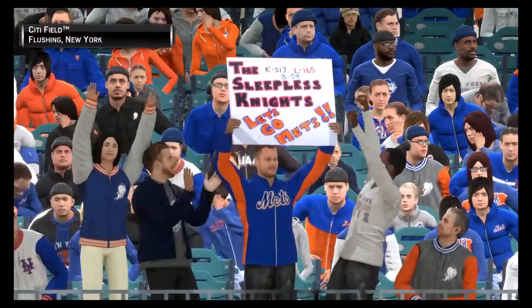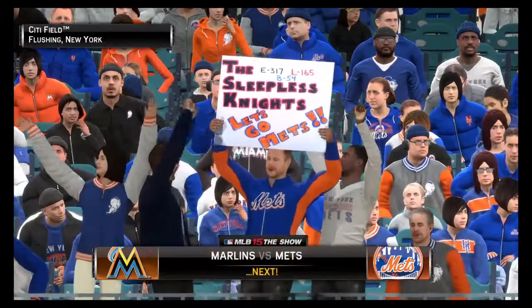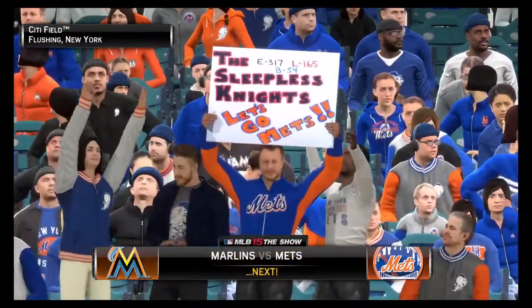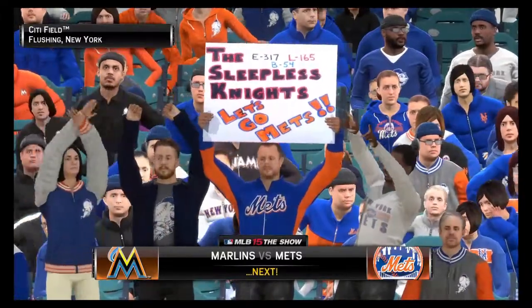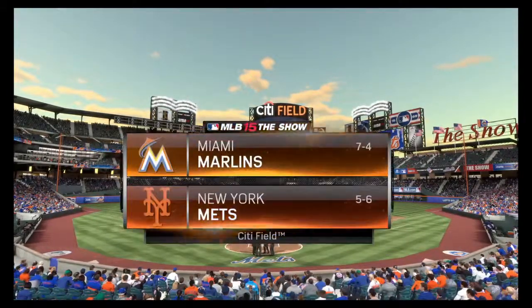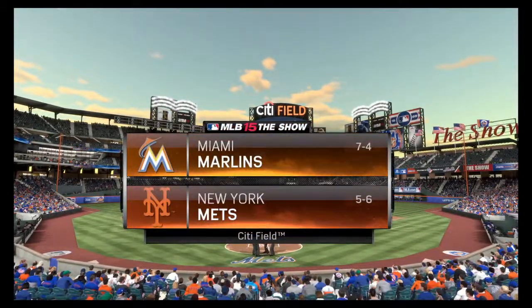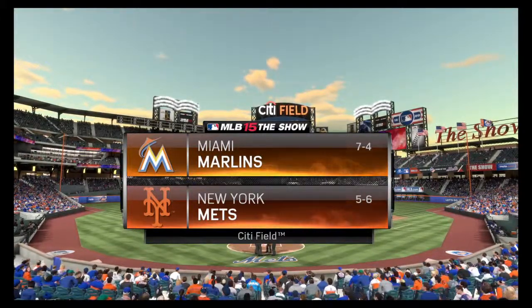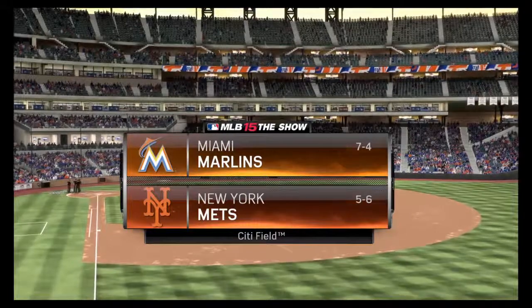Pre-game ceremonies winding down, first pitch moments away from Citi Field. It's the Marlins and the Mets next on the show. MLB The Show has baseball on tap from lovely Citi Field in New York. Tonight it's the third of this four-game weekend series between the Miami Marlins and the Mets.